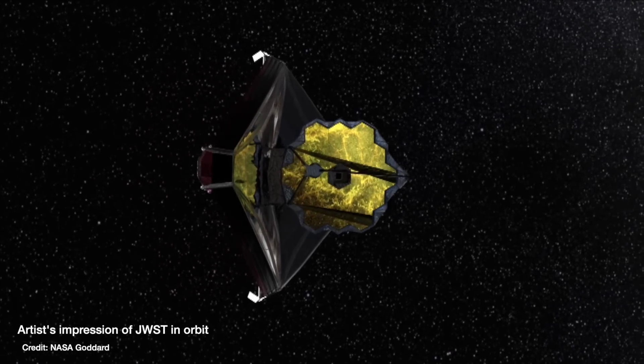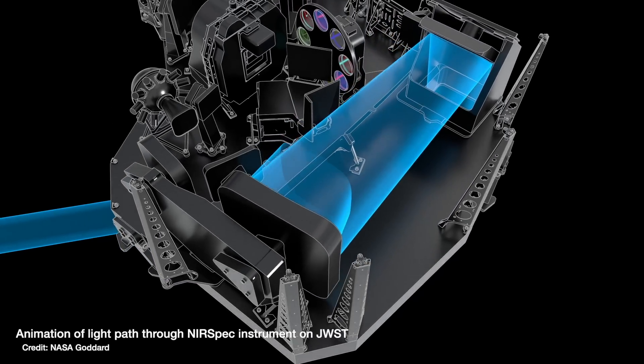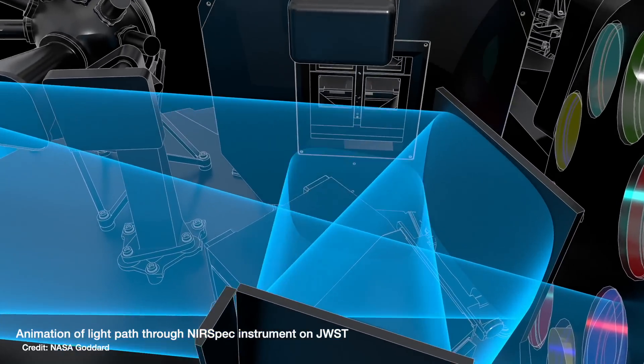They are still going through all of the calibration of the 17 different observing modes that are available across all four of the science instruments on board. That work's been ongoing for a couple of weeks now across all of the instrument science teams. One of my colleagues here in Oxford actually has data from the NIRSpec instrument on JWST on his laptop right now, analyzing it to help the entire science team decide if there's more calibrations needed, any tweaks to the alignment, or any unexpected instrument behavior they need to understand before science data starts to be taken properly.